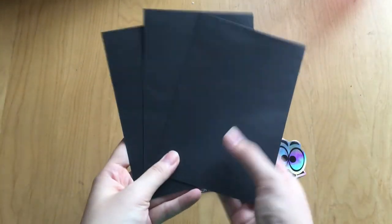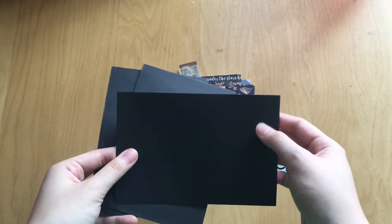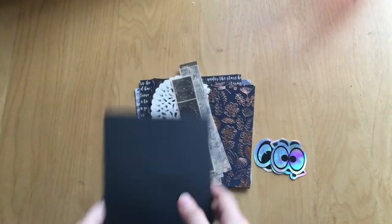In the giveaway prize I also got three black envelopes, which I feel like will be really interesting. They're a little bit small for my normal pen letters but I could try to use them. Definitely subscribe if you want to see how I use these.